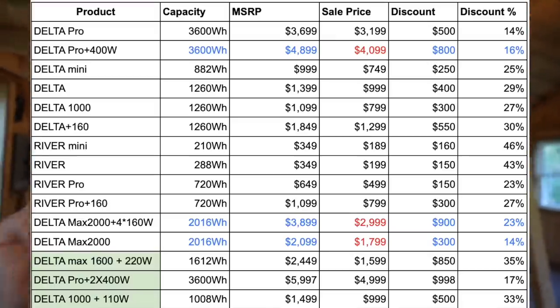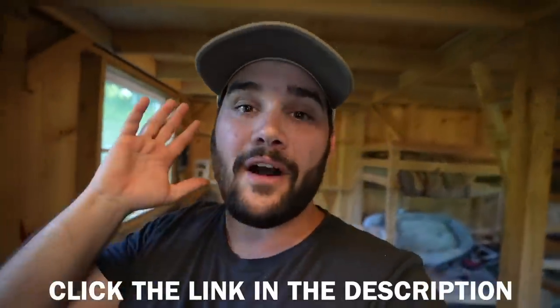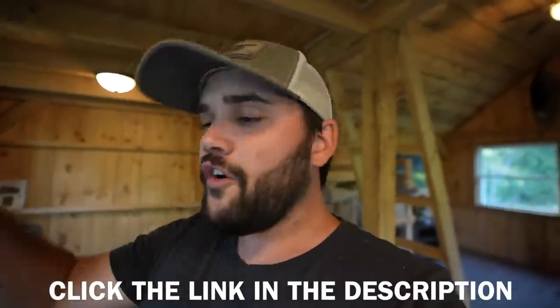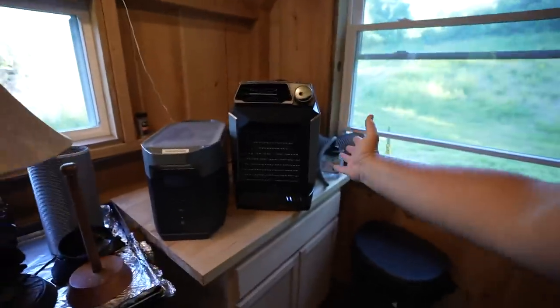The awesome thing about EcoFlow is they're having a Prime Day sale in July. If you've ever thought about getting one of their products, now is the time — some products are up to $900 off, discounted by almost 50%. You can click the link in the description to find out more about their Prime Day sale. Huge shout out to EcoFlow for sponsoring today's video. It's brands like them that allow me to AC-cool the entire off-grid cabin and do what I do every single day.